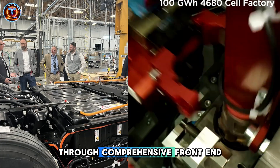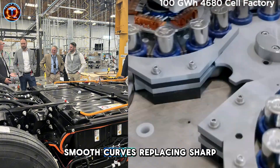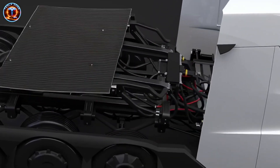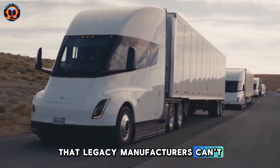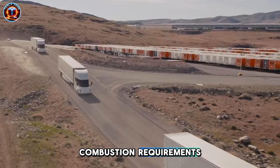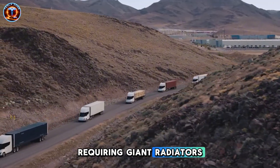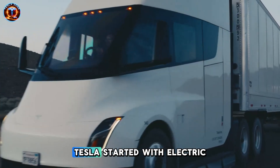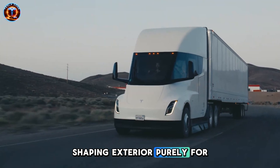Tesla achieved this through comprehensive front-end redesign: shorter modular windshield, smooth curves replacing sharp angles, and a new LED light bar managing airflow. Every surface was optimized through computational modeling that legacy manufacturers can't match, because their designs are constrained by 100-year-old combustion requirements. Peterbilt and Volvo are trapped by diesel engines requiring giant radiators and cooling systems that limit aerodynamic potential. Tesla started with electric motors, allowing complete freedom in shaping the exterior purely for efficiency.